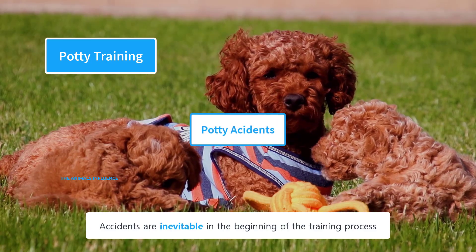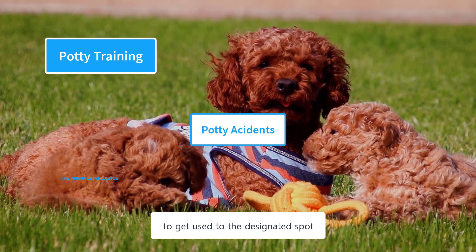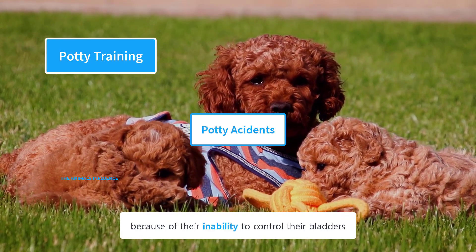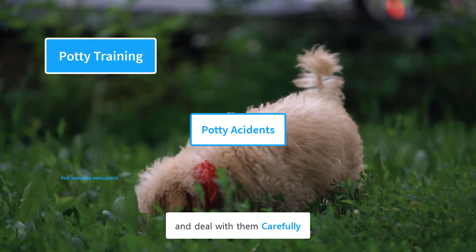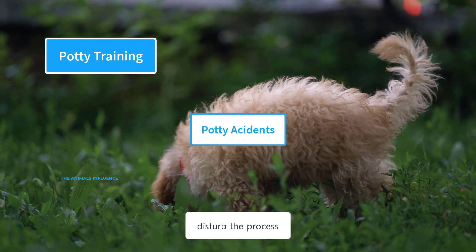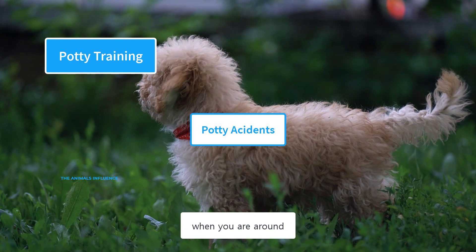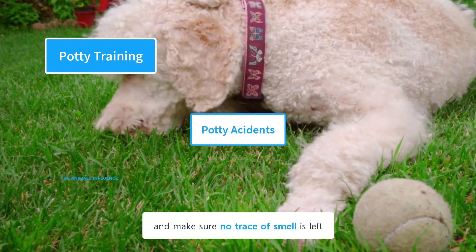Accidents are inevitable in the beginning of the training process. Puppies need some time to get used to the designated spot, and they have loose control over their bladders. So in the beginning, be mentally prepared for potty accidents and deal with them carefully. When you see your puppy eliminating inside, disturb the process and take her to the designated potty spot. Don't punish or yell at your puppy, as that would scare her and she will be reluctant to eliminate when you are around. Clean the spot thoroughly and make sure no trace of smell is left.